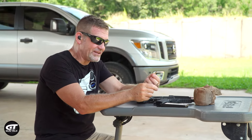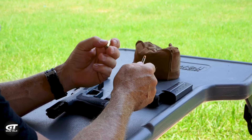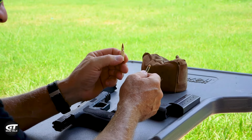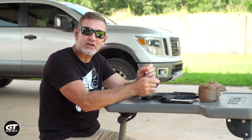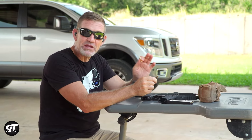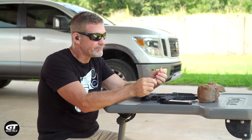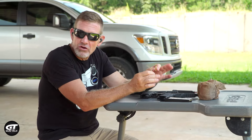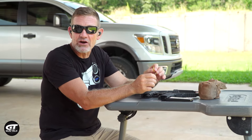The 5.7 is a bottleneck centerfire cartridge that has no rim. It's a proprietary case. It was built specifically to be accurate, to be lethal, and to be long-range. It comes out of a 12-inch barrel or longer at about 2,800 feet per second.